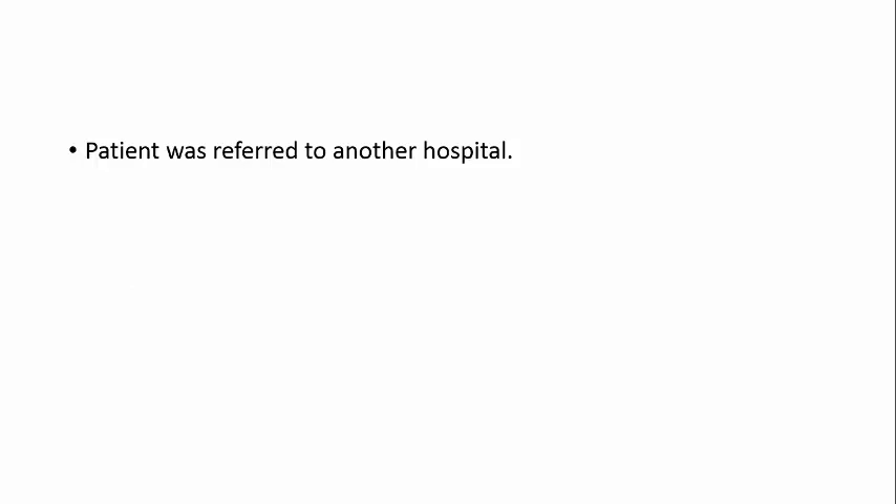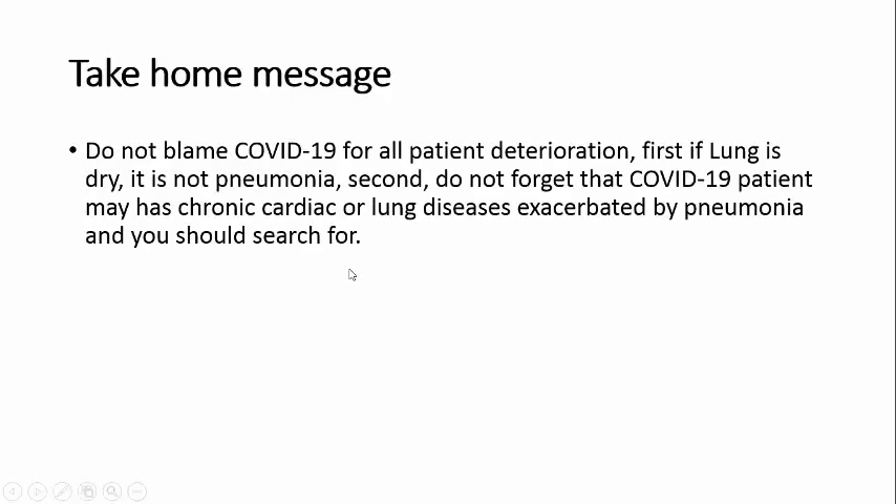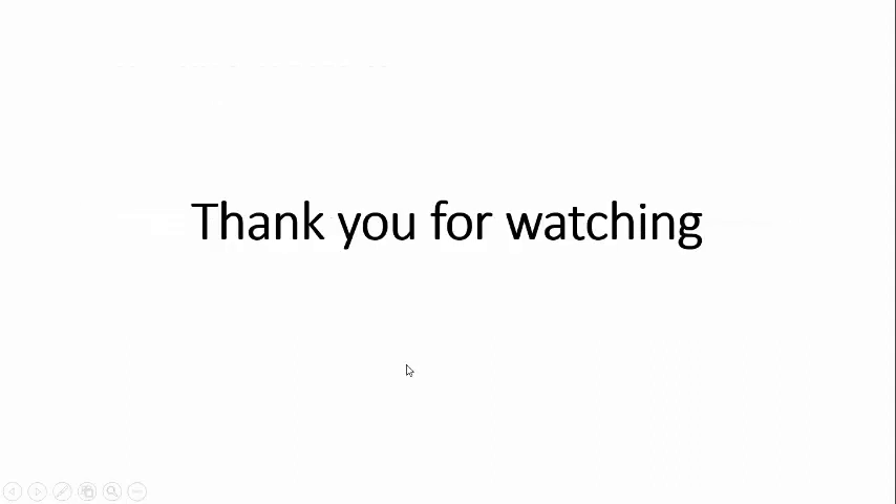The patient was referred to another hospital. Take-home message: please don't blame COVID-19 for all patient deterioration. First, if the lung is dry, it is not pneumonia. Second, don't forget that COVID-19 patients may have chronic cardiac or lung disease exacerbated by pneumonia, and you should search for it. Thank you for watching - see you in another case.